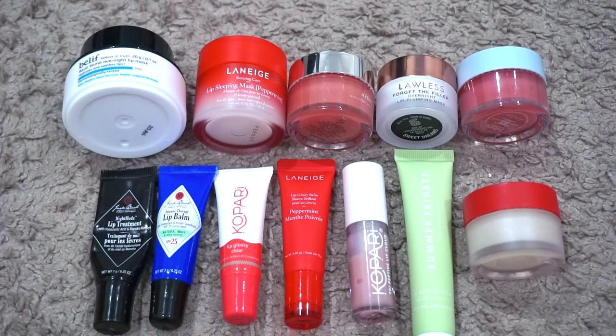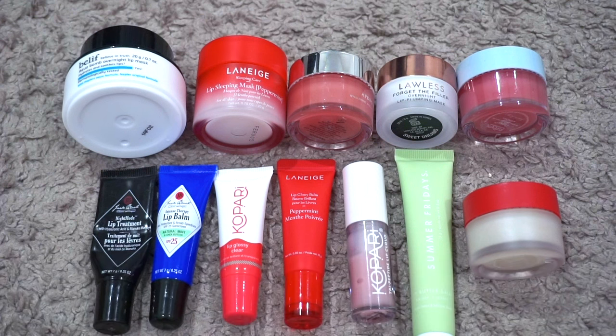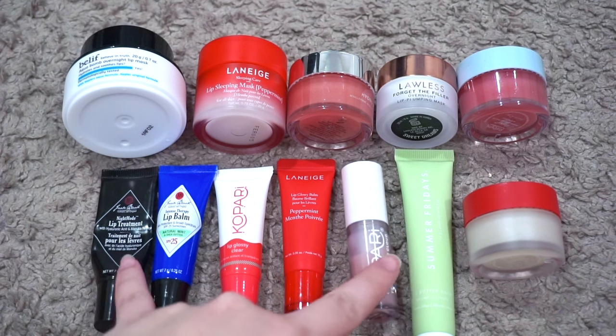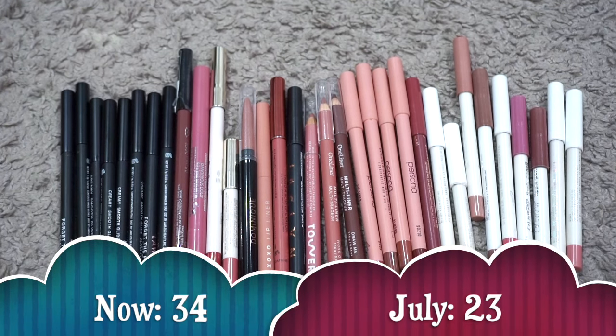For lip care, I have 12 products. Last time I had 9, so my numbers went up. I decluttered a Supergoop Play Lip Balm, used up a Jack Black Intense Therapy and a Laneige Lip Sleeping Mask in Peppermint — but I had backups so that's not reflected in the numbers. New products include the Laneige Lip Glowy Balm in Peppermint, Summer Fridays Lip Butter Balm in Sweet Mint, and the Colourpop Rudolph Lip Scrub and Lip Mask. My goal was to have no more than 10 — I didn't meet that, but I want to leave it at 10 for this year. I'm working on a couple of these right now.